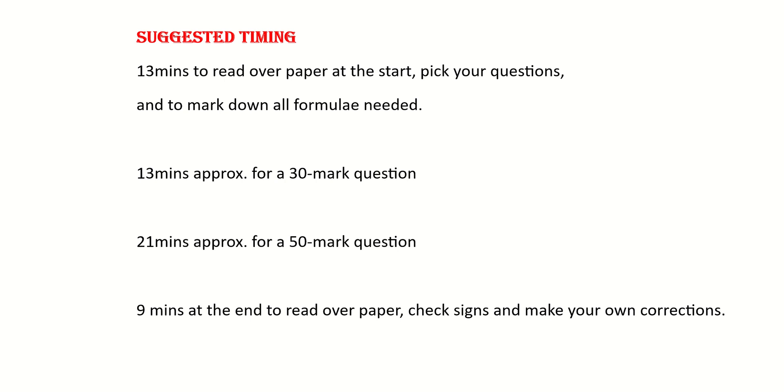That then leaves about 9 or 10 minutes at the end just to read back over it, check your signs, and check for those small little errors that you might have made. This is just suggested timing, but my advice would be put a watch on your desk to time yourself for each question so that you don't go over that 13 minutes or 21 minutes per question.